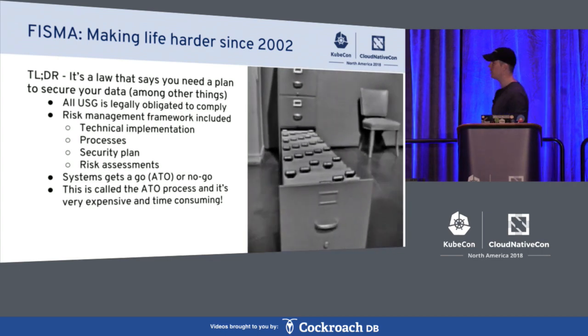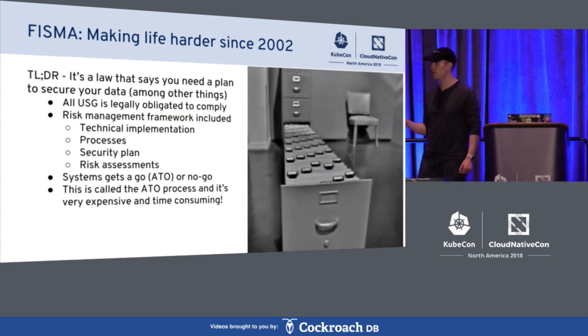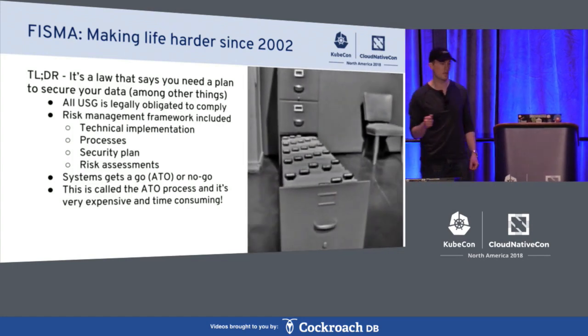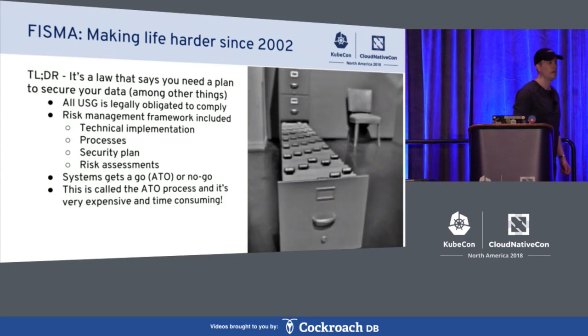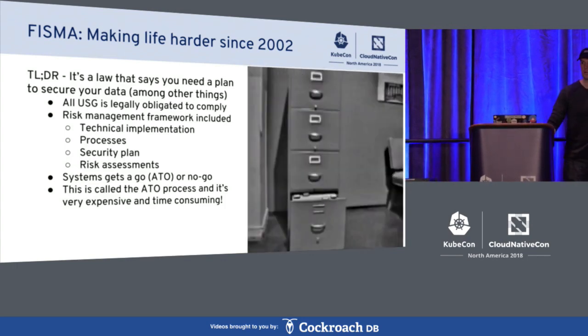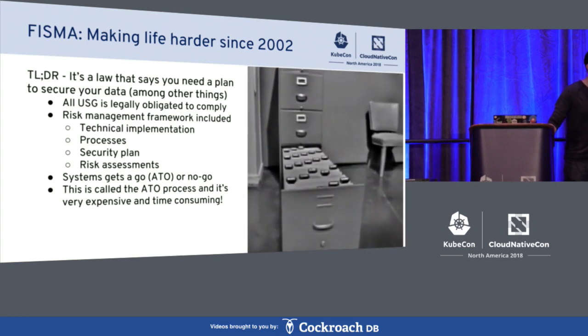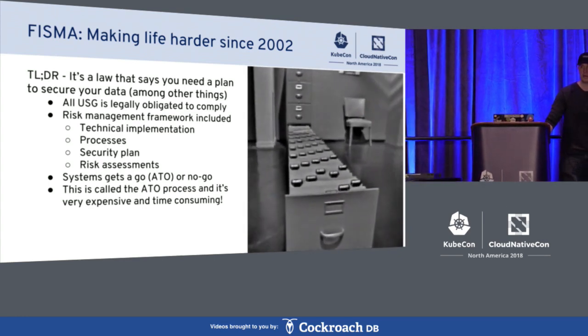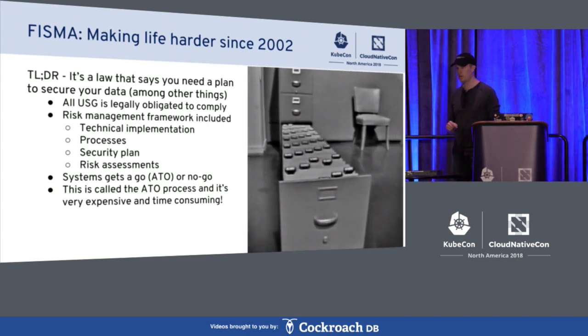In the federal government we actually have laws that define what it takes to put code in production. Since 2002 we've had this law called the Federal Information Security Management Act, or FISMA. It defines a large risk management framework that all code needs to go through before it can process federal data and go into production — whether you're the CDC, the IRS, the Department of Agriculture, the US Army, or the US Navy. Everyone needs to go through this framework.